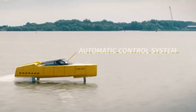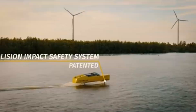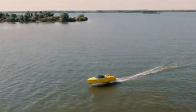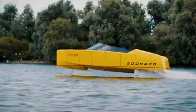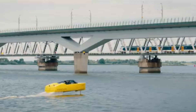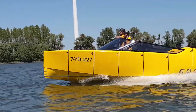Its biggest innovation is the retractable hydrofoil system. As the boat accelerates, the hydrofoils lift it above the water, reducing drag by more than 60 percent. This not only makes the ride incredibly smooth but also saves energy, allowing the boat to travel farther on its 80-kilowatt-hour battery pack. Silent, clean, and efficient, the E Dorado 8S proves that the future of boating is fully electric — with zero emissions and maximum thrill.